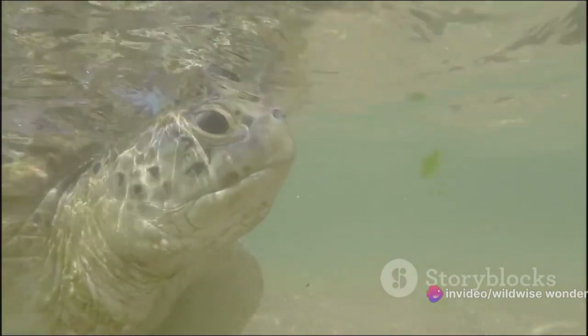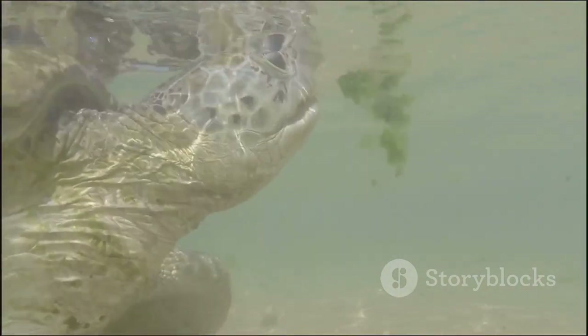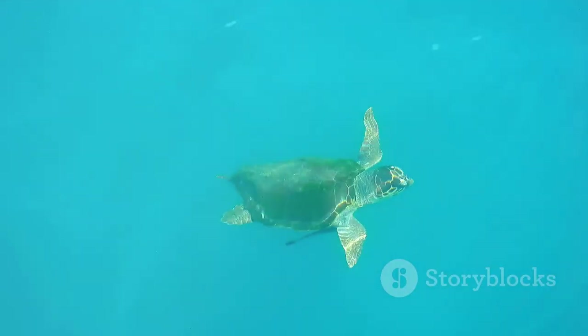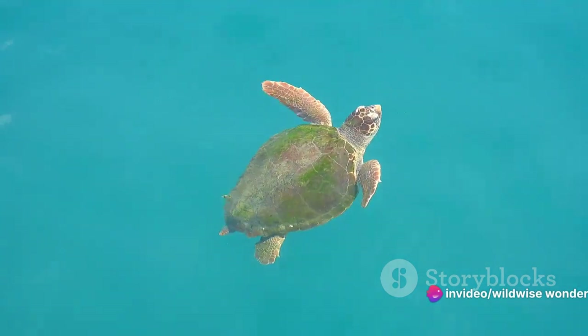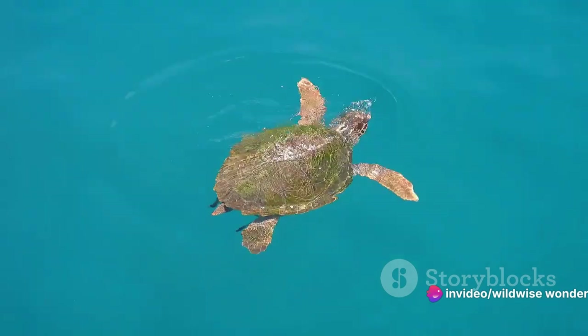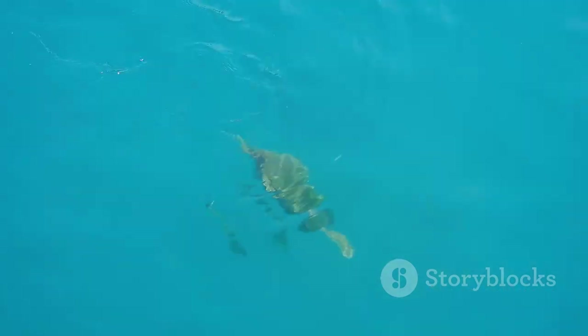Take turtles, for instance, renowned for their hard shells and gentle demeanor. Despite their aquatic existence, they break the surface for a gulp of air — a testament to their terrestrial ancestry. Their lungs, while adapted for air breathing, can also extract oxygen from water in times of need, a feat achieved by specialized tissues in their throats and bottoms.